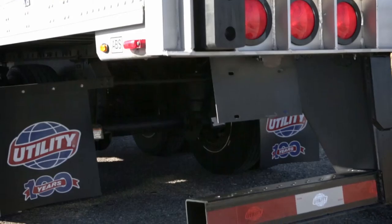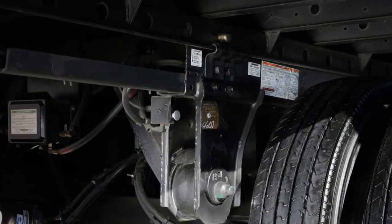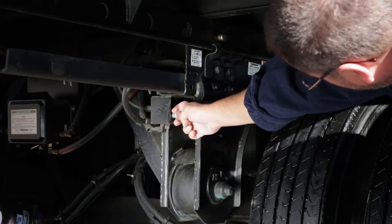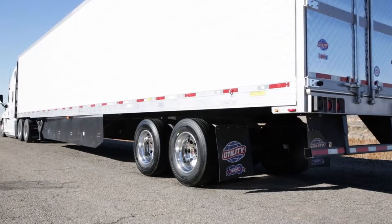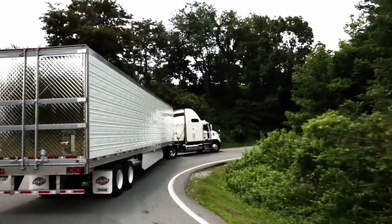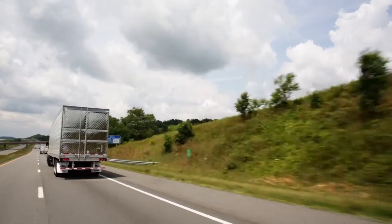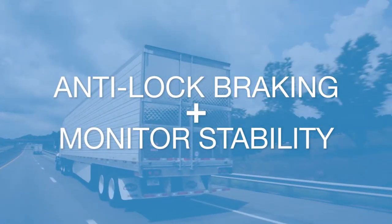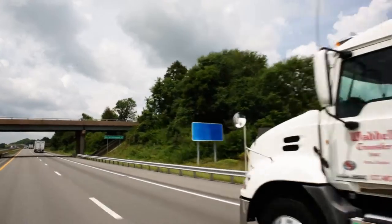Under the 3000R is the highly versatile Henriksen Ultra K Air Ride Suspension, featuring an easily accessible quick-draw, air-operated pin-pull mechanism, and a heavy-duty 80K slider box providing a full 96 inches of slider travel for added versatility in load distribution and sharp turning conditions. Another Utility first is the addition of trailer roll stability as standard. The Bendix Tab 6 Advanced with TRSP combines the advantages of anti-lock braking with sensors that monitor stability and automatically trigger braking intervention when detecting conditions that may lead to trailer rollover.